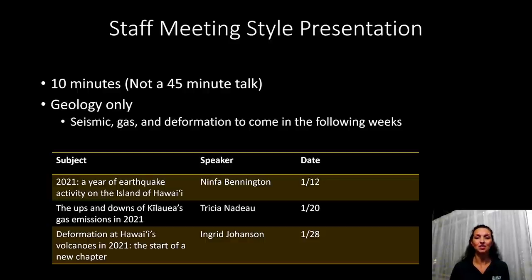This is going to be a 10-minute style talk — not a 45-minute in-depth science talk, but more just going to highlight the geology changes that have happened over the past year. If you want to hear about the seismic, gas, or deformation parts of the eruptive history, please come back every Tuesday this month, as those parts of the story will have their own video. There's some excellent information there so please do come back every week.